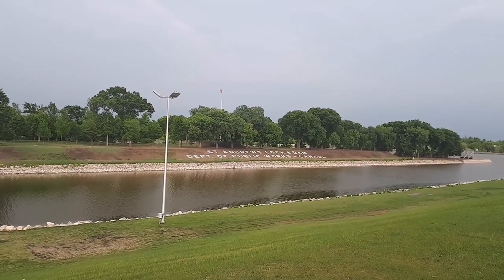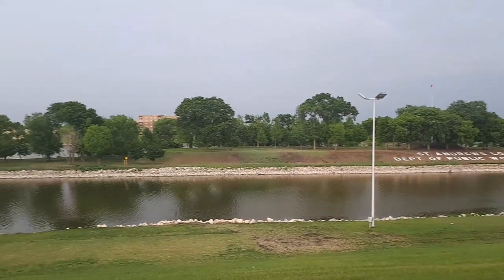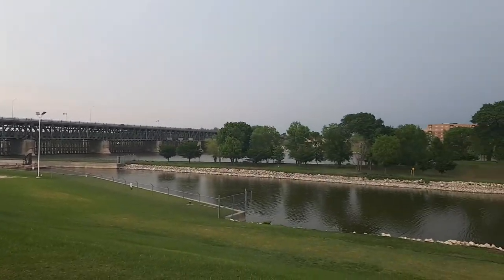Okay guys, once you grab your food from Skinner's you can head down to this bench here and eat. There's a nice view of the river this way, and a nice view of a bridge and a dam. It's a nice place to enjoy some food right here.